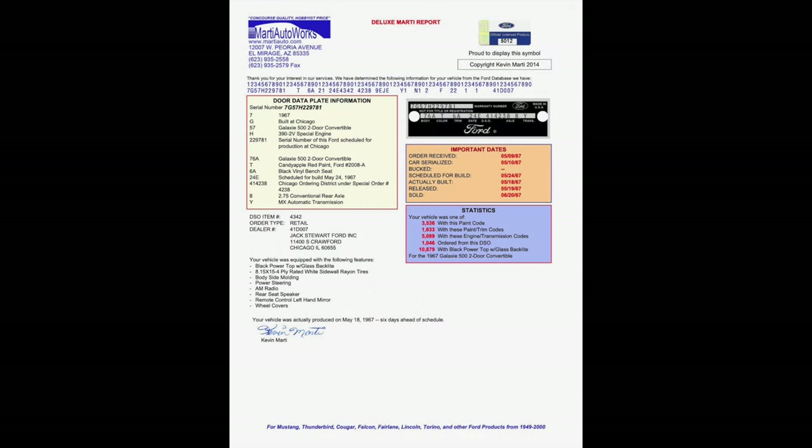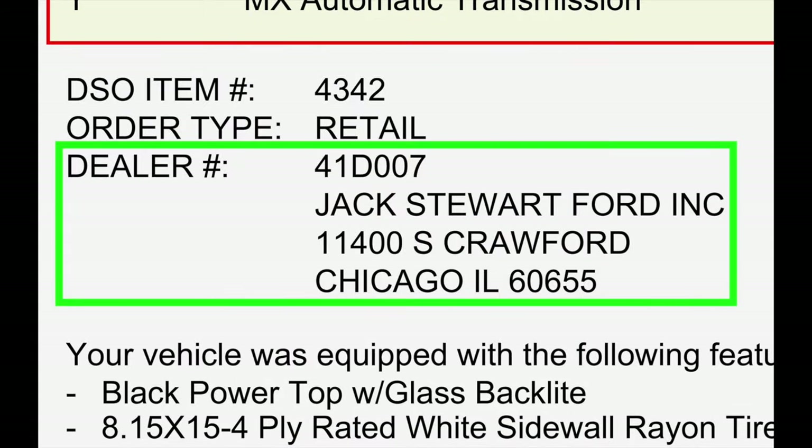This Marley report for a 1967 Ford Galaxy 500 convertible, VIN 7G57H229781, registry number 4914 in the 1967 Ford full-size registry, confirms that Jack Stewart Ford was located at 11,400 South Crawford Avenue and tells us that their dealership number was 41D-007. I was then able to sort the electronic production data for the 952,553 Ford full-size cars built for the 1967 model year to see only the relatively few ordered and sold by dealership number 41D-007, Jack Stewart Ford.